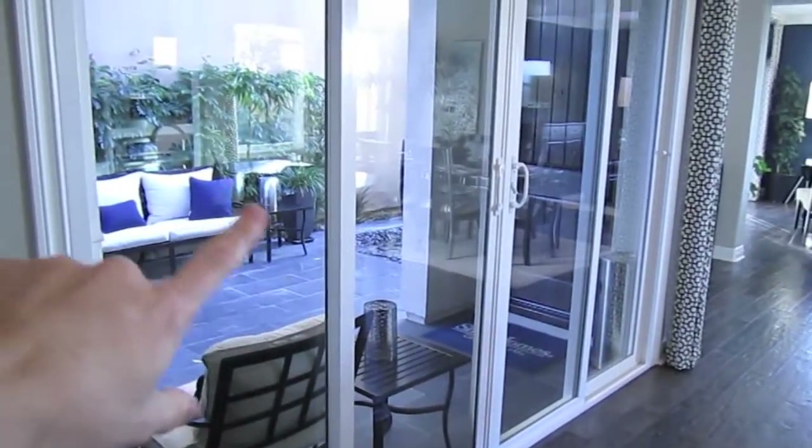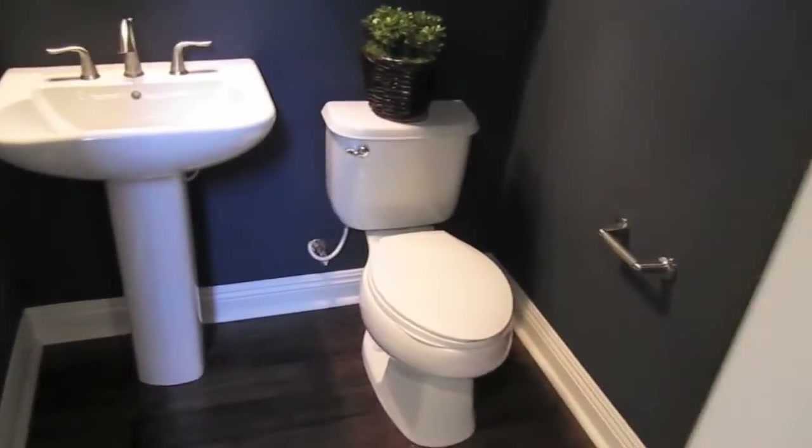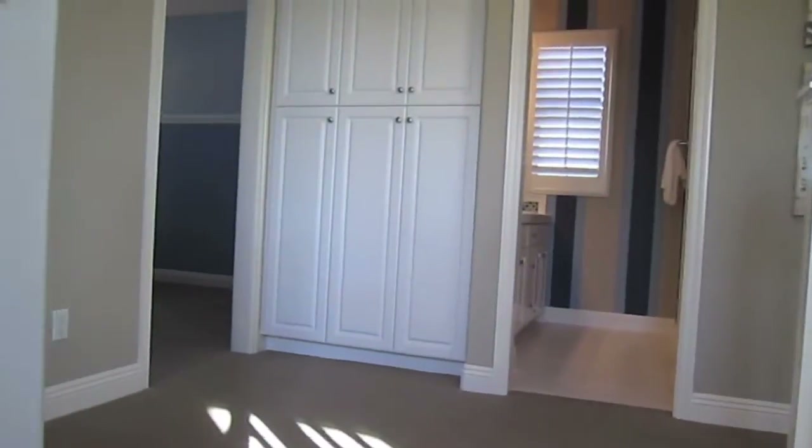Right off the eating area you do have another slider, and this looks right out onto your front door which is right there. Then there's a bathroom and closet space right next to the bathroom. The garage is locked off, and we're going to head upstairs.